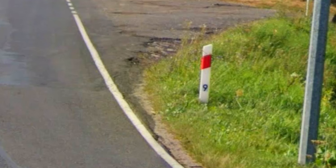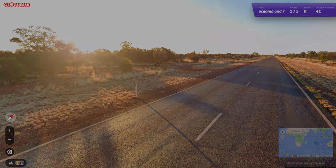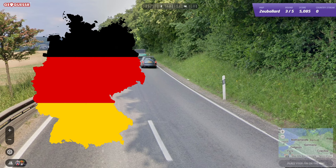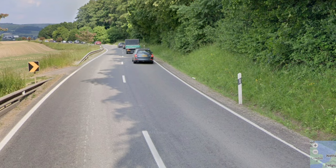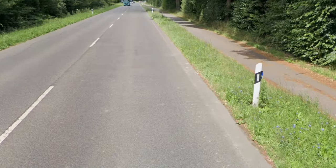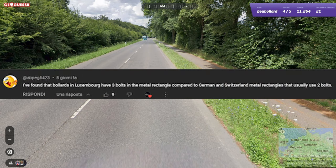I'll be going over things that I missed, that need more clarification, or that any of you pointed out from my bollards guide. In the original video I said that the Germany and Luxembourg bollard is the same, however they actually do have a difference if you really zoom into it. The Luxembourg bollard has 3 bolts on the reflector, while the German one only has 2 bolts. Also in Germany, you can sometimes see bollards with the blue light on their side. Thank you to ABPEG5423 for pointing this out.